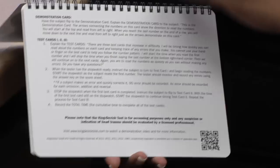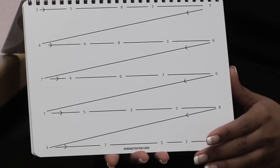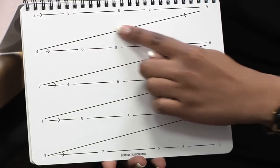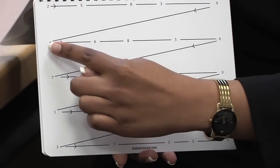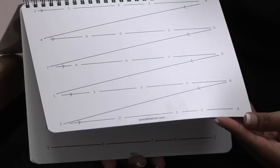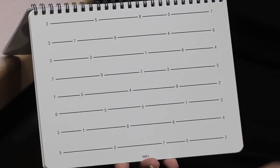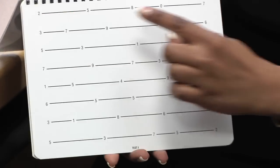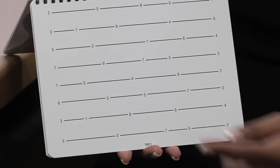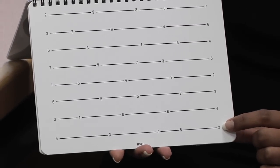This is the King-Devick test that we've got right here. The first part of the test is just the demonstration card, which shows you that you need to read the numbers from left to right. The next card is test card one, and there's going to be a series of three cards. You're going to read from left to right, and you're going to start timing them when they read the first number, and stop timing when they read the last number.